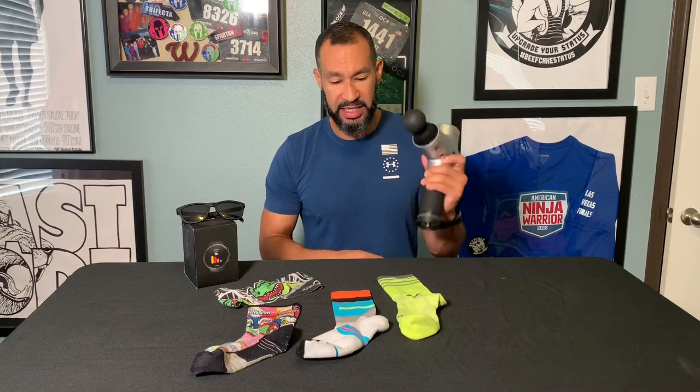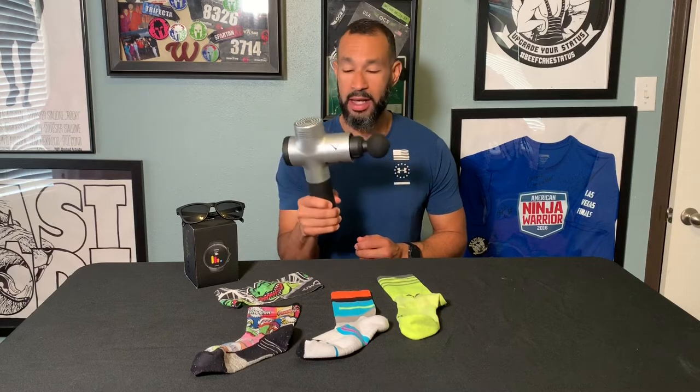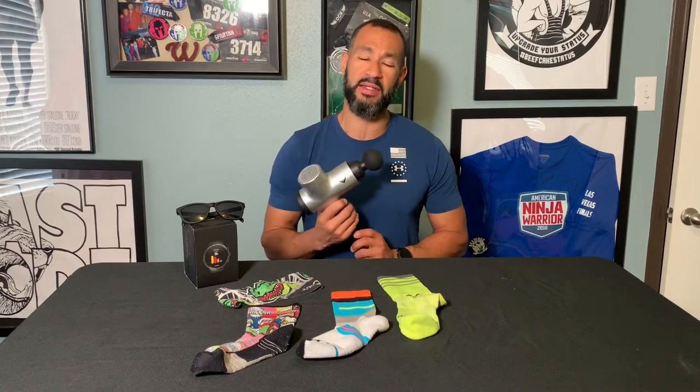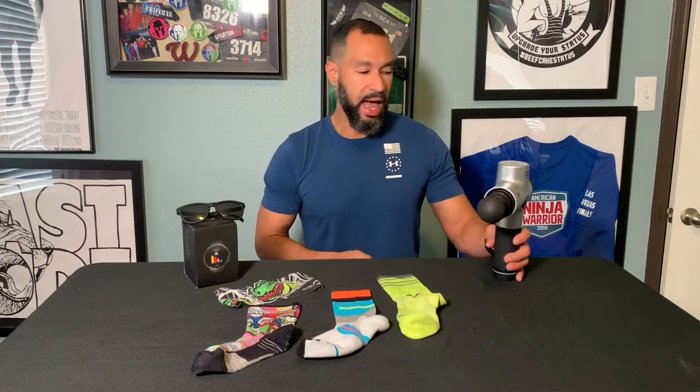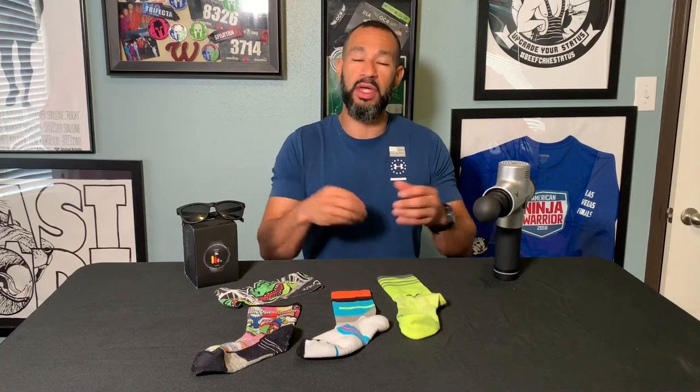Definitely — if you have the ability to grab one of these, use one, or borrow one, I say go for it. We're going to be talking about recovery a little bit more next week — we're going to go visit Health Pro Chiropractic, that's Dr. Dan. He's been working on me. I've been having some issues with my knee because I didn't listen to my own advice. You'll see what that's all about — how important doing that active recovery and prehab before you get hurt is to keep you on your feet and keep you running those miles.